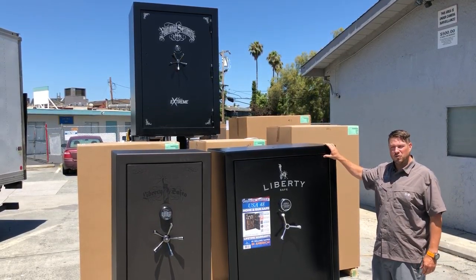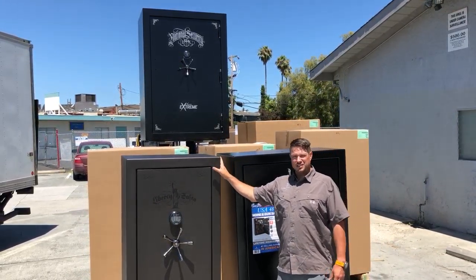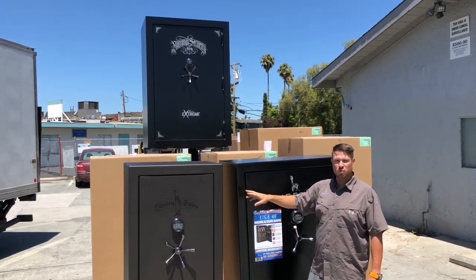We got this USA 48 in. It's on sale right now for $12.49 and it's 42 inches wide. We also have this Lincoln 25 in bronze textured with the electronic lock, right now on sale for $21.99.